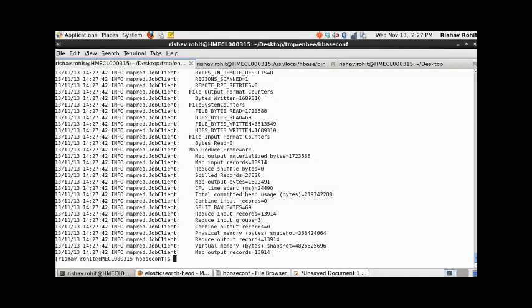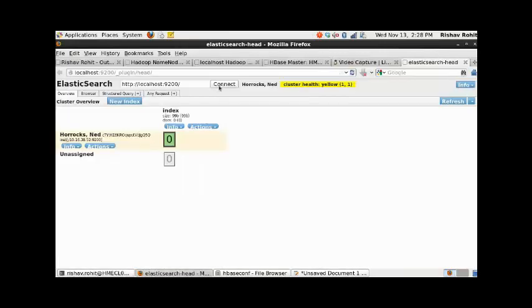Now we will run a MapReduce task to index records from HBase to Elasticsearch. The MapReduce task has finished. Here we will also do a quick check of record count at different levels. Now we can see that all of the records from HBase are loaded to Elasticsearch.